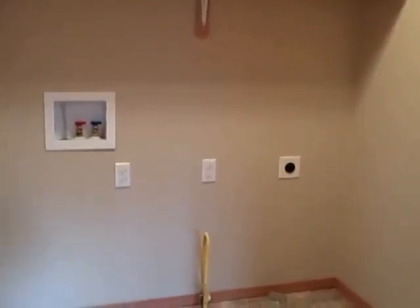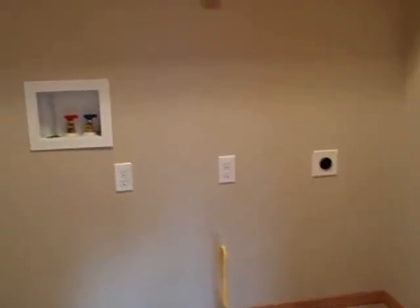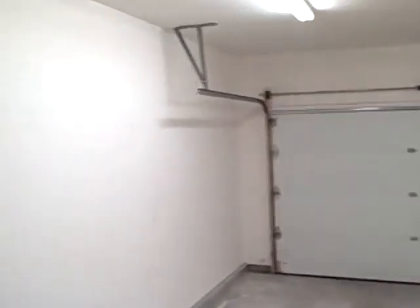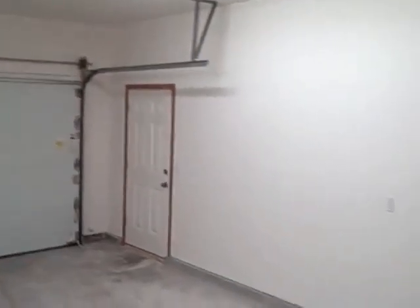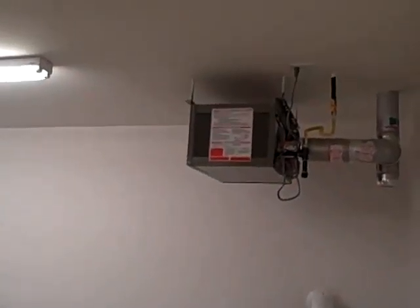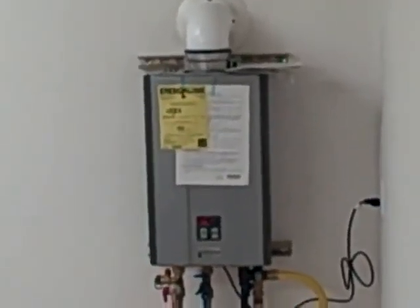Laundry room — it's plumbed for a gas dryer or an electric dryer, with shelving over the top. And you go out here to the garage: a generous two-car garage, heated and finished. And that is an on-demand water heater.